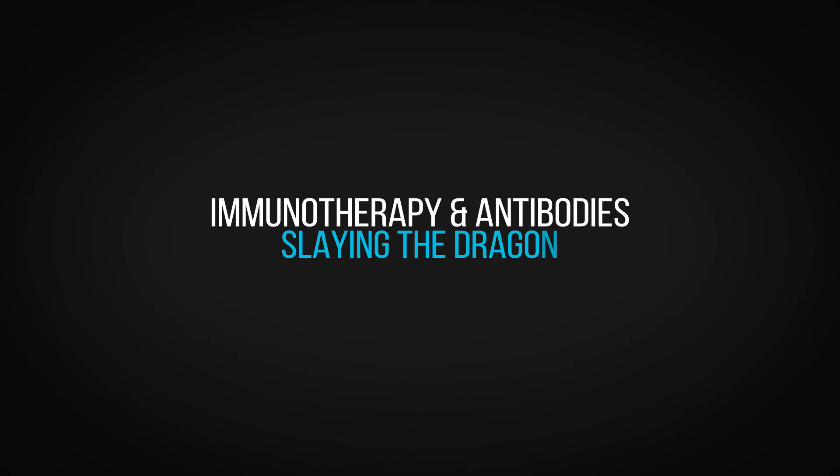Lung cancer is the leading cause of cancer-related deaths. In fact, lung cancer kills more patients than breast cancer, colon cancer, and ovarian cancer combined. Lung cancer affects both smokers as well as non-smokers.